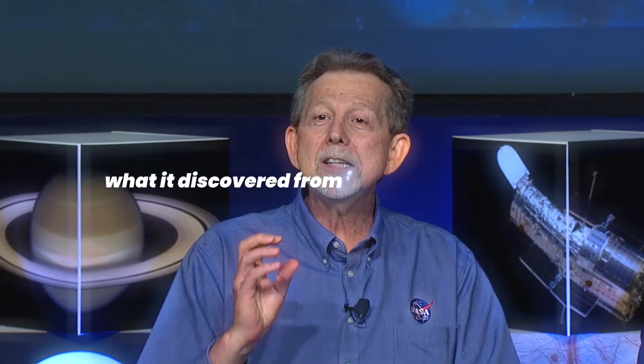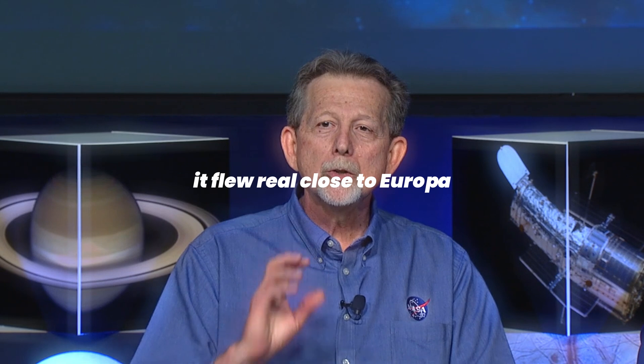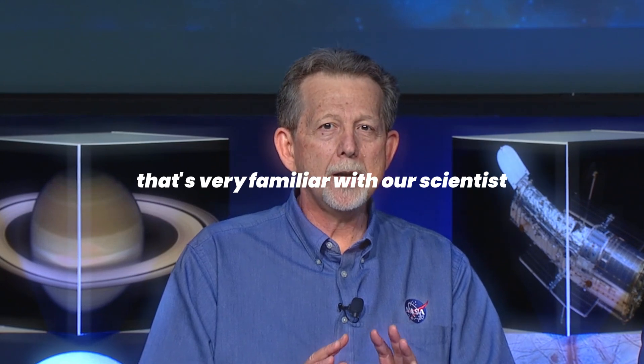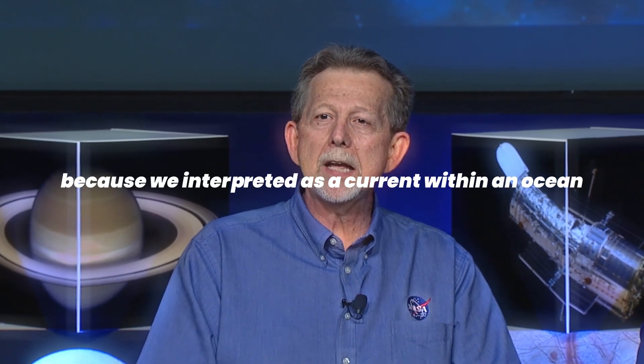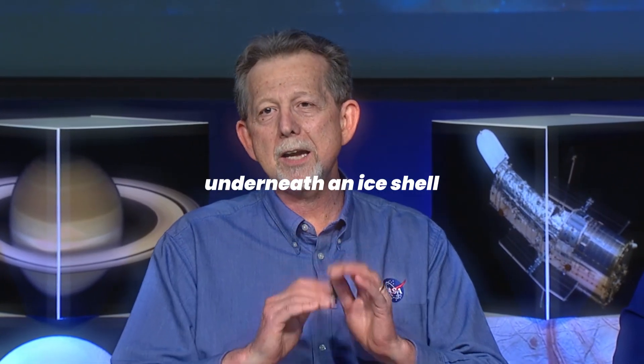Today we have not one but two scientific findings for you about oceans beyond Earth. What a magnetometer discovered as it flew close to Europa was a magnetic signature that's very familiar to scientists, because we interpret it as a current within an ocean underneath an ice shell.